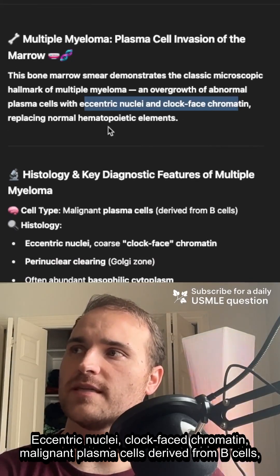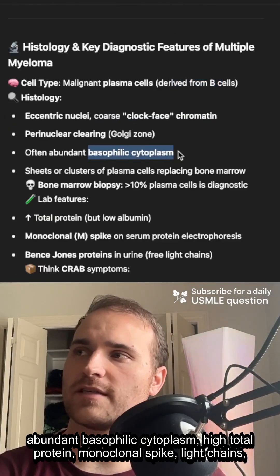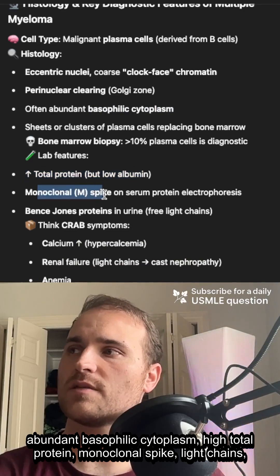Eccentric nuclei, clock-faced chromatin, malignant plasma cells that are derived from B cells, abundant basophilic cytoplasm, high total protein, monoclonal spike.